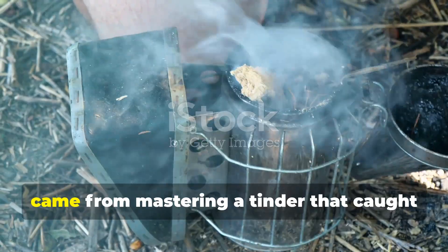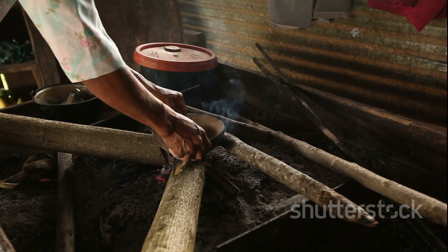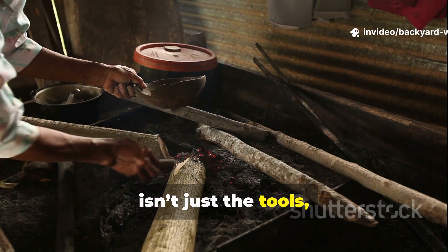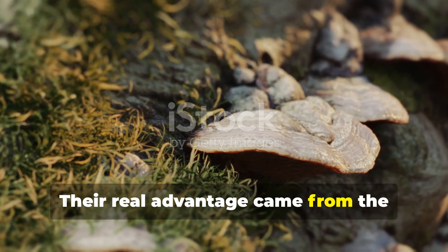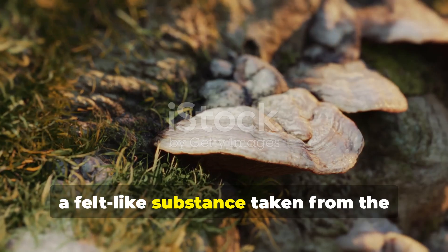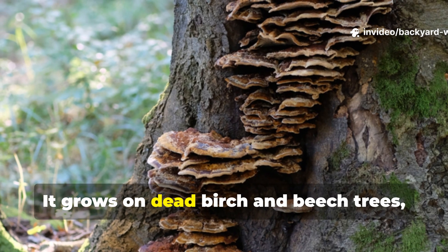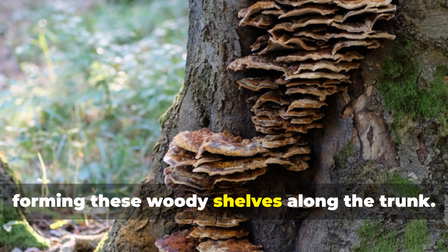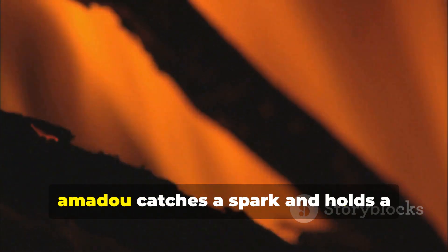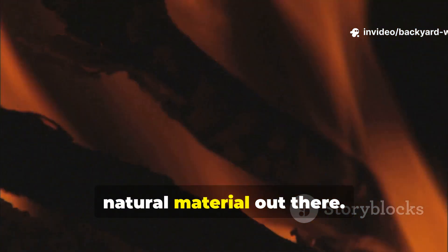Their true advantage came from mastering a tinder that caught sparks effortlessly. The secret to Neanderthal fire-making isn't just the tools. Their real advantage came from the material they used to catch sparks — Amadou, a felt-like substance taken from the tinder fungus Fomes fomentarius. It grows on dead birch and beech trees, forming woody shelves along the trunk. When properly prepared, Amadou catches a spark and holds a glowing ember longer than almost any natural material.